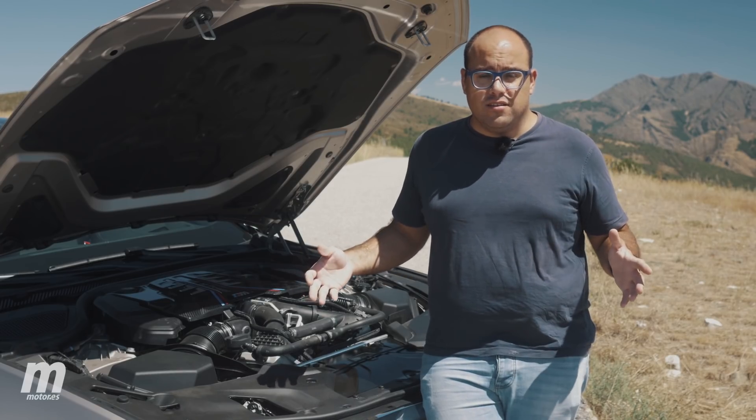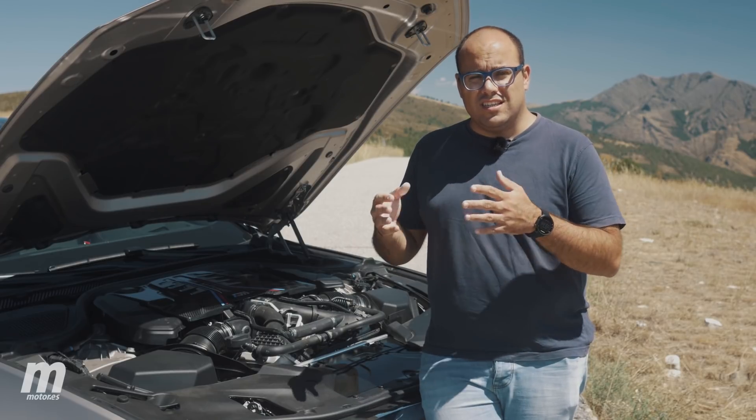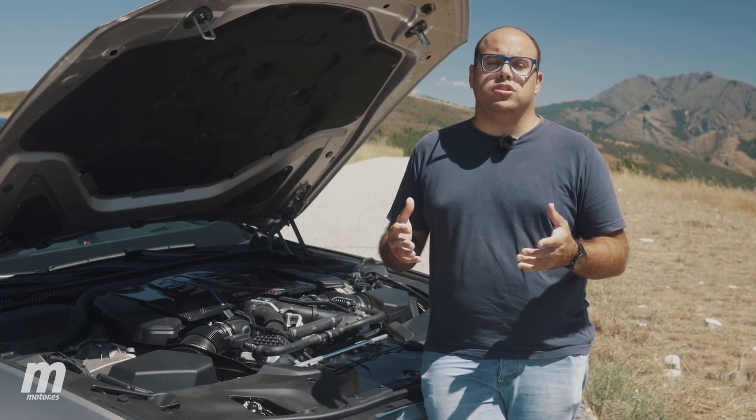Las cosas ya no son como las de antes. La crisis de los hidrocarburos, el downsizing y sobre todo las nuevas y estrictas normativas anticontaminación han provocado que por el camino se hayan quedado dos cilindros.